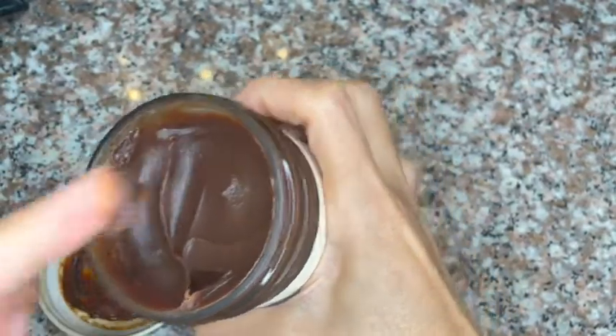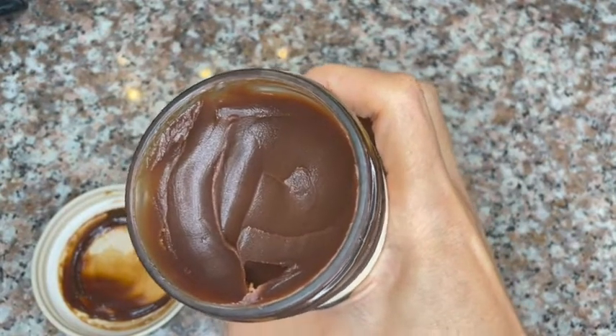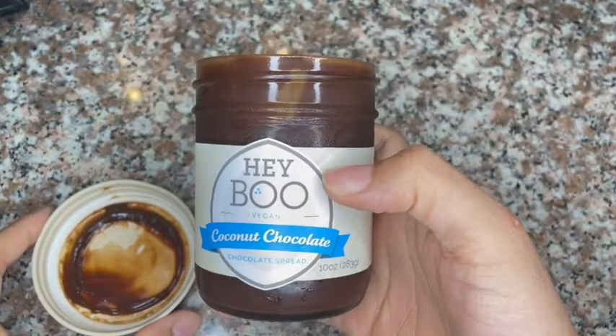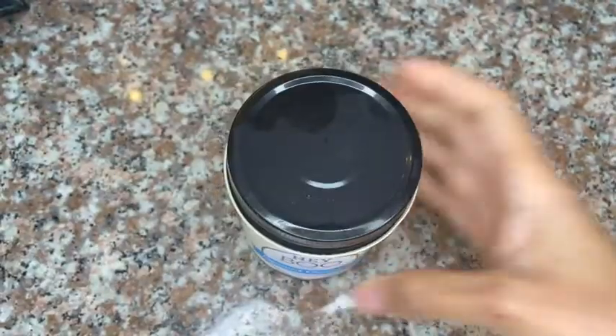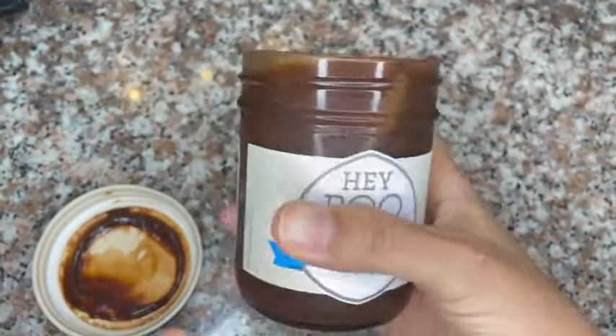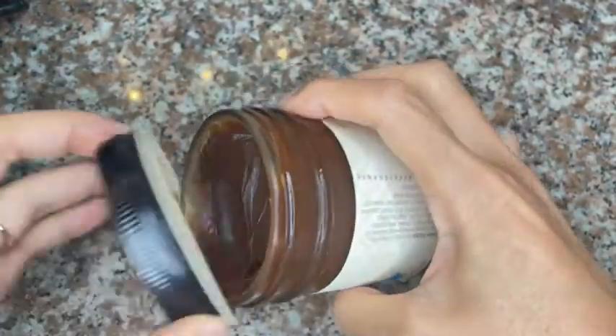It is recommended to not put it in the refrigerator if you want that syrup consistency. In my case I have to put everything that is sweet in the refrigerator because I have an ant issue. But you can go ahead and put it in your pantry — don't put it in the refrigerator — so you can have that syrup consistency.